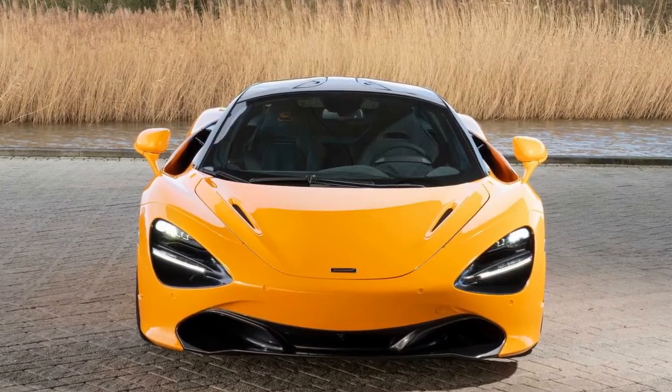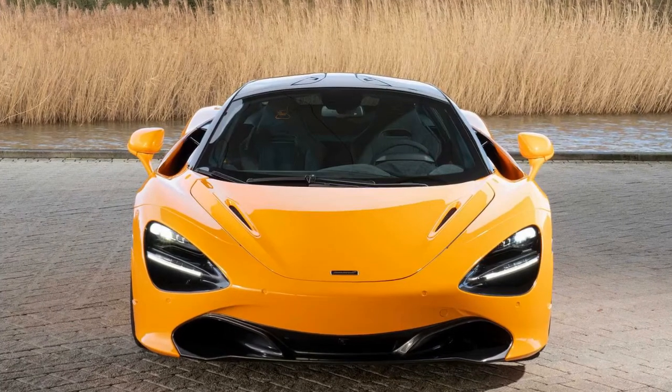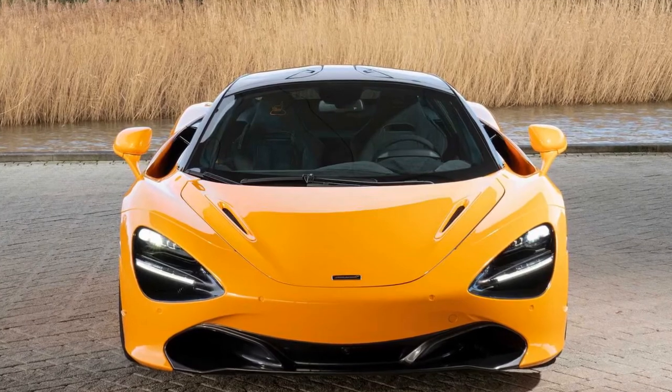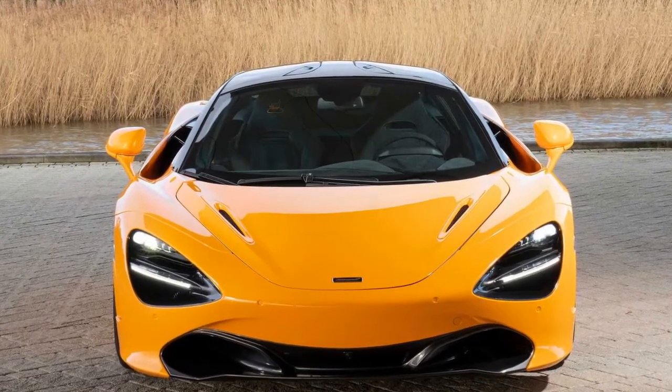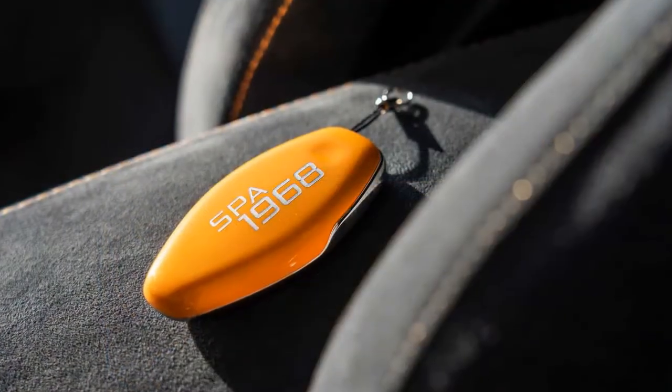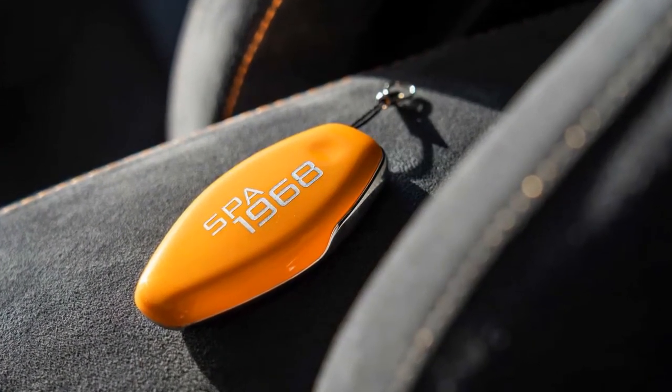To honor that milestone, the company which bears the founder's name offers a limited-edition version of the 720S wearing a similar shade of orange, among other things. It's officially called the 720S Spa 68 Collection, and it is indeed a very limited edition model — only three will be built.